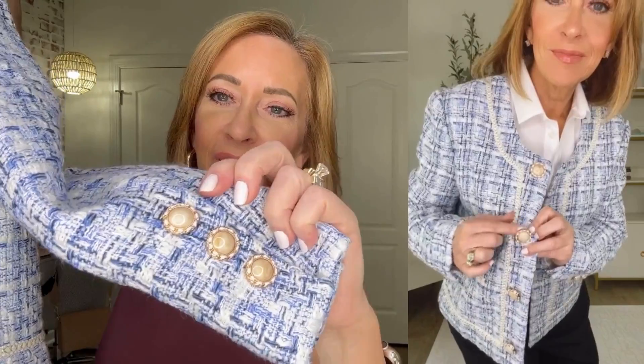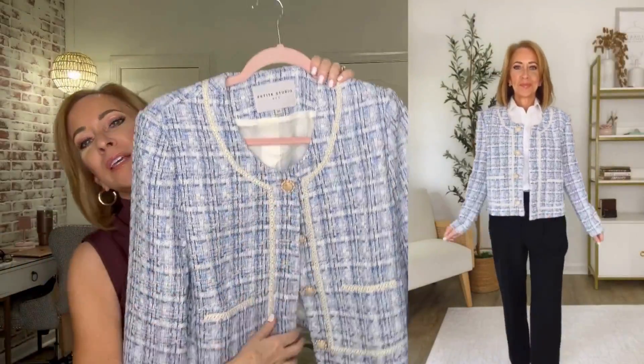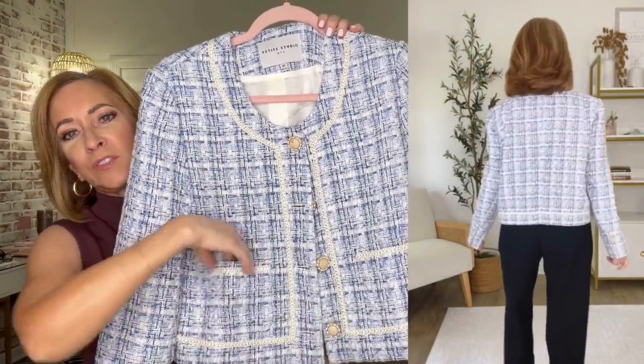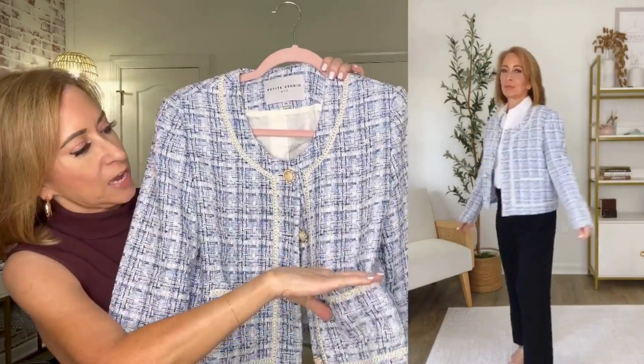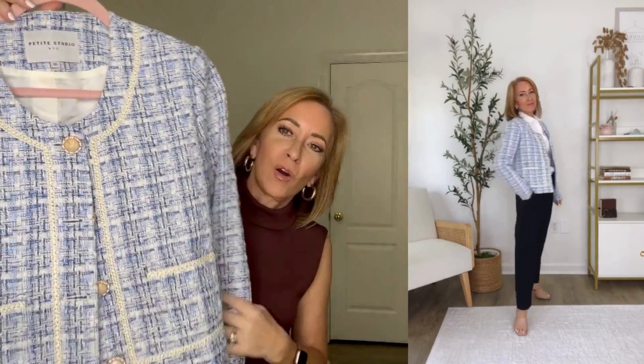The next piece I want to show you is this beautiful boucle jacket. Look at the buttons right here on the cuff — it's just that little extra extra. It has a trim here that gives me all the Chanel vibes. It has functional pockets on each side, and look at the buttons — how pretty. We're going to jump into how I style these pieces both elegantly and edgy, and we'll see which one you liked best.